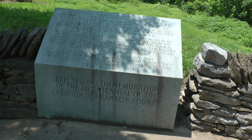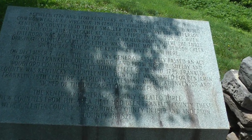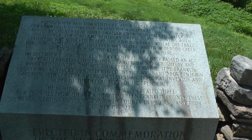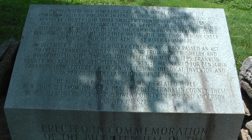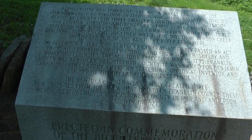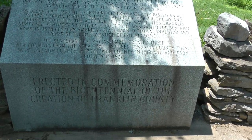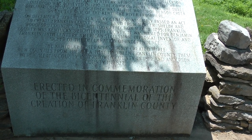And here is a Bicentennial marker. This explains the creation of Franklin County.